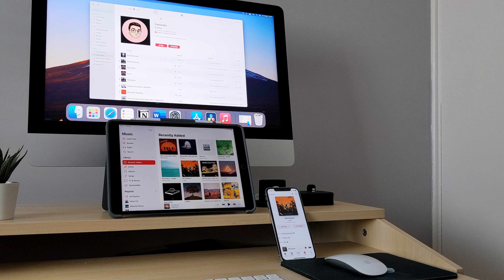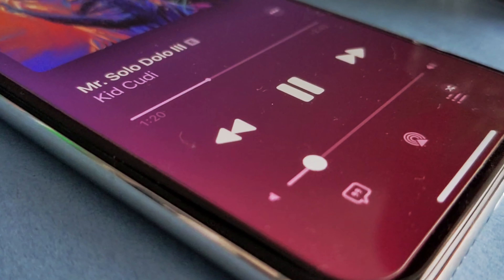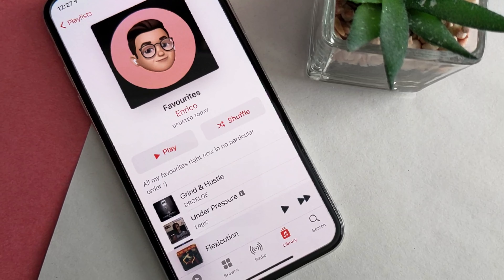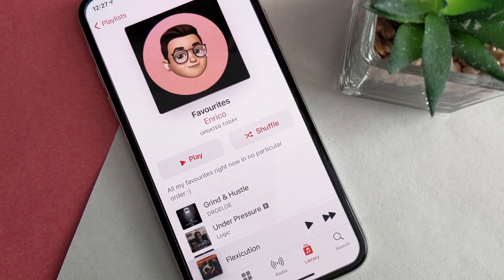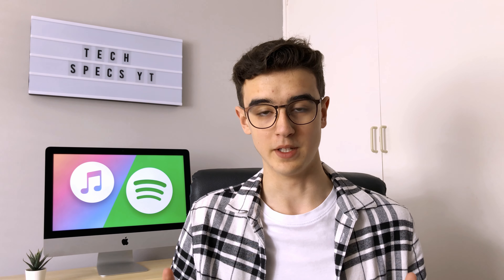However, I admit that I remain an Apple Music user myself, as I use mainly Apple devices. The UI is clean enough for my liking, and since I listen to the same 30 songs on repeat, I'm not too bothered about not having hours of music recommended to me all the time. It definitely depends from person to person. Let me know down below in the comments which one you use — Spotify or Apple Music — and why. It would be interesting to see what features make people choose one or the other. If you enjoyed it, be sure to give it a thumbs up, and if you're new here, make sure to subscribe. This is Techspix, and I'll see you guys next time. Peace.